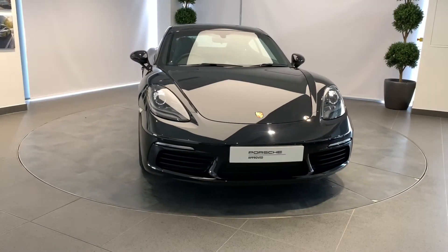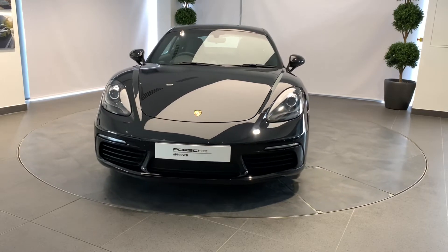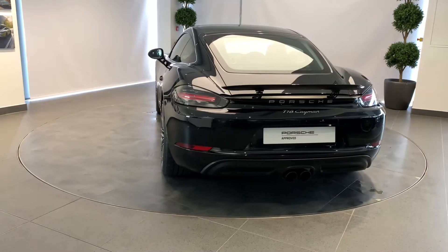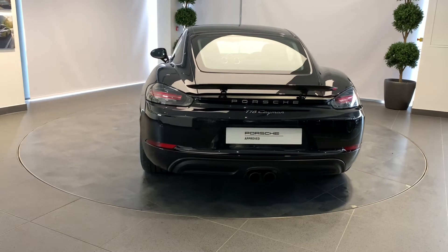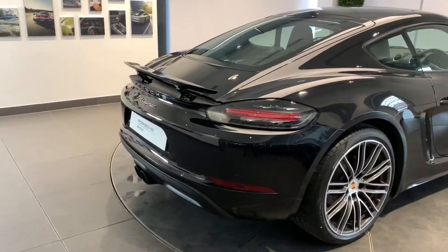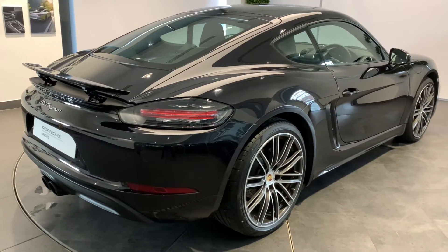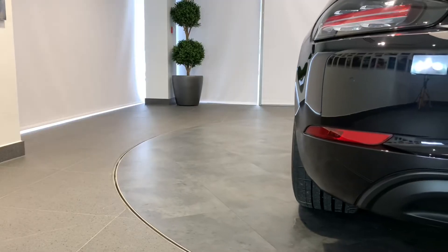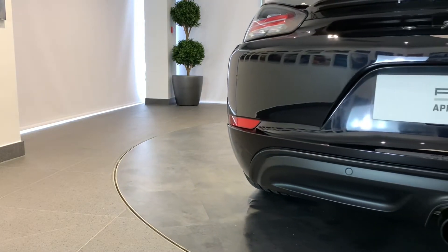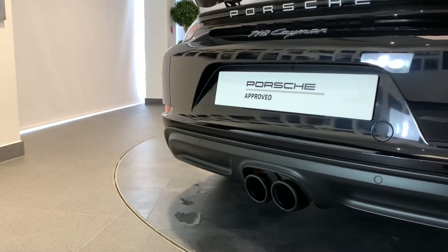A Porsche thrills its owner every day, every mile — but sometimes they part ways to start afresh. How better to prepare a Porsche for its next life than with the Porsche Approved Pre-Owned Program? Your Porsche will be prepared by fully trained Porsche technicians here at Porsche Centre Newcastle, including a 111-point check using genuine Porsche parts.